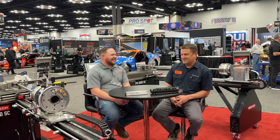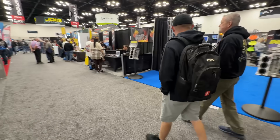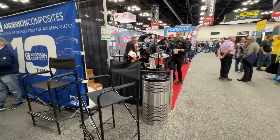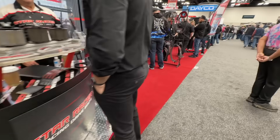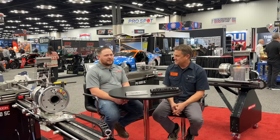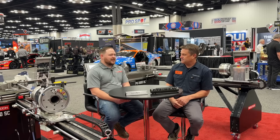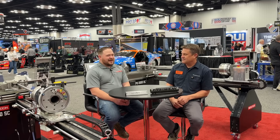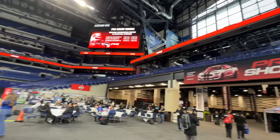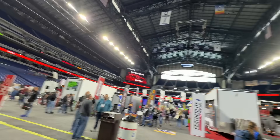I'm a numbers guy. I pulled some up and thought they were fascinating. This is my first time here at PRI — it covers about 1 million square feet of floor space, that's 17 football fields. Everything from brake lines all the way to million dollar race trailers. You guys have been here a couple of times. Yeah, we've been coming here for a very long time. We started with just the software, and then once we introduced the machines, that was a big move for us, especially in booth space needed. We actually went walking around and went through a three-quarter-million-dollar trailer, which was just amazing.